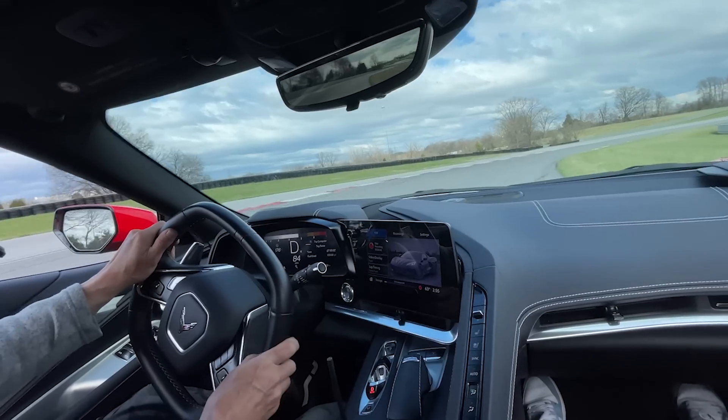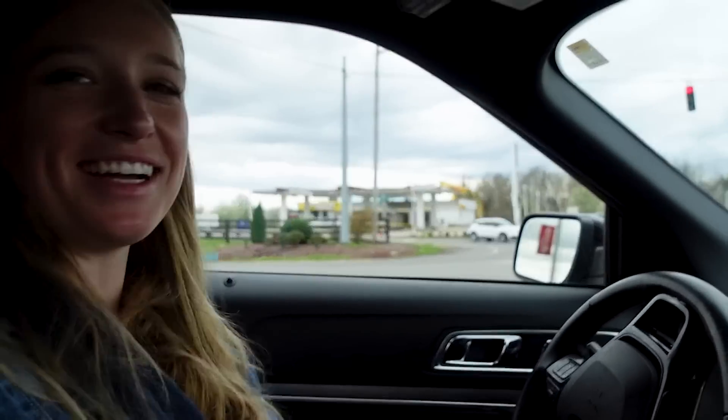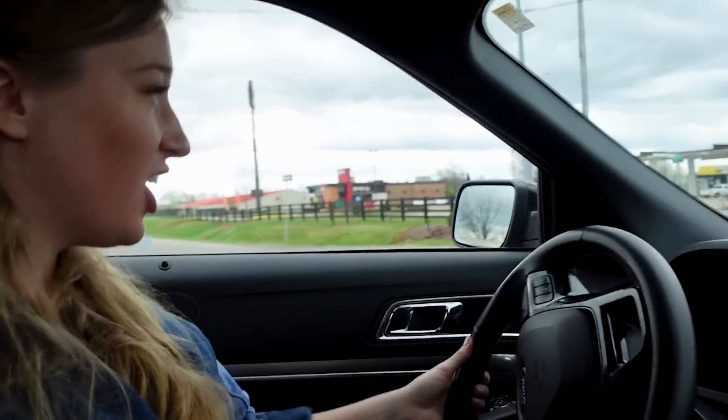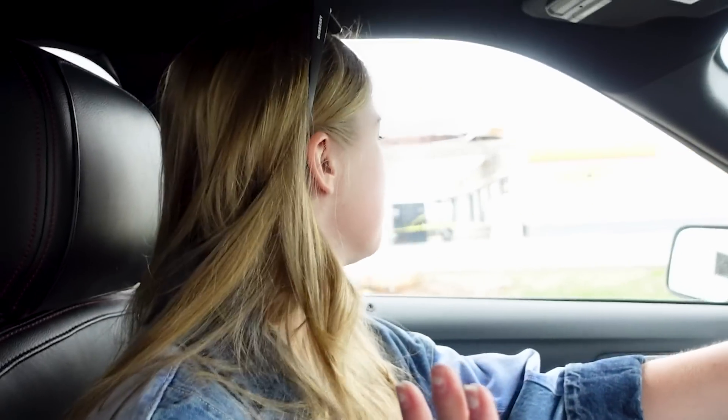We snuck out of Nashville because I'm here with my mom and dad, and I convinced my mom to drive up here to the National Corvette Museum. I've been here once before, a few years ago, but I've got to bring mom along with me this time, so this is it right here.